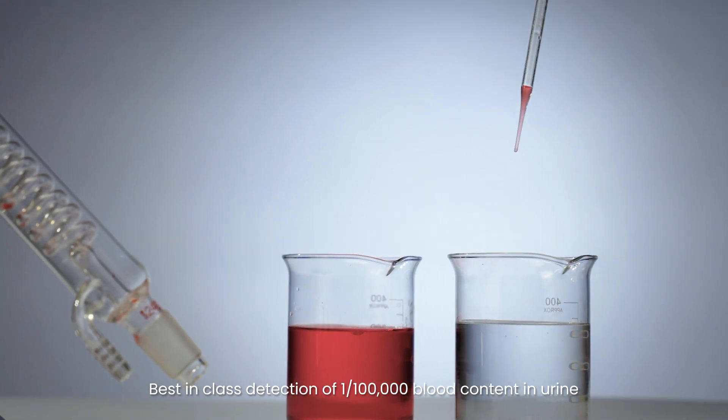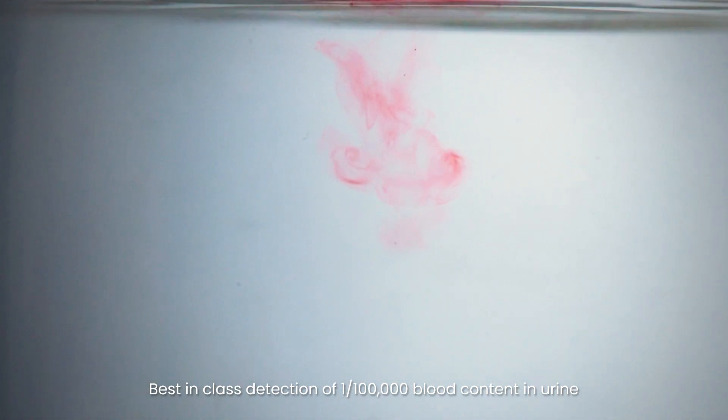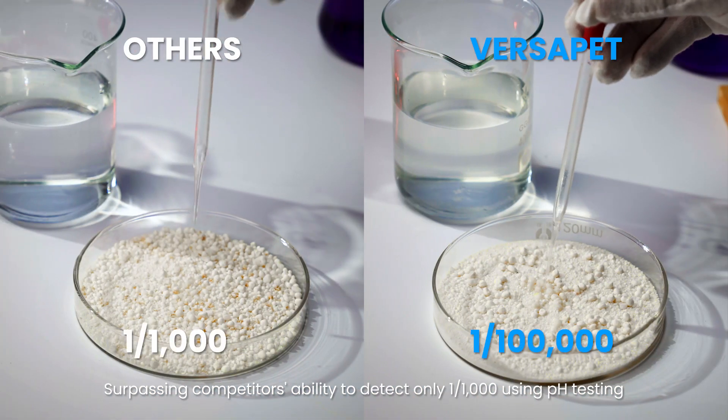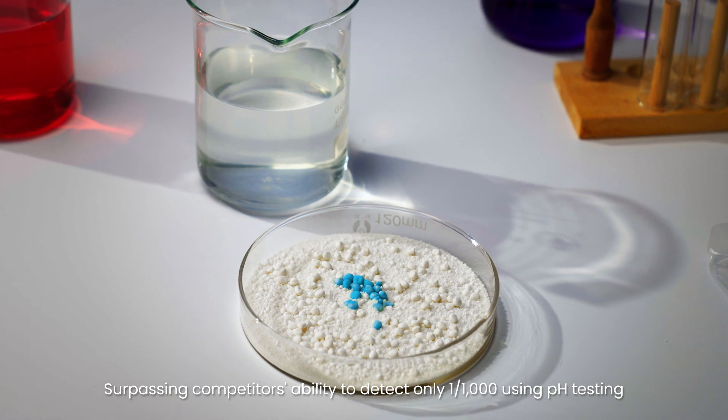Best-in-class detection of 1 in 100,000 blood content in urine, surpassing competitors' ability to detect only 1 in 1,000 using pH testing.